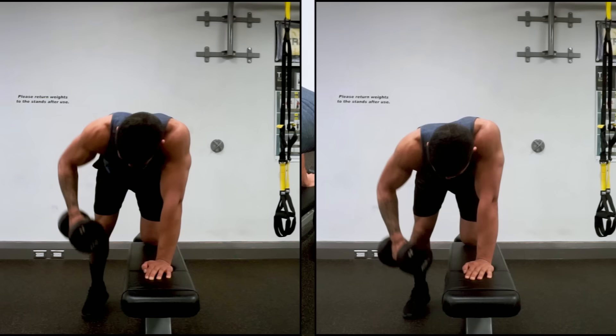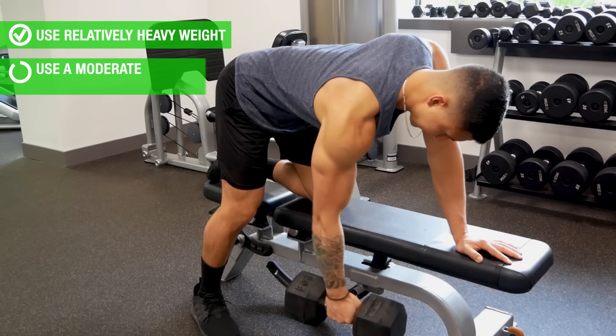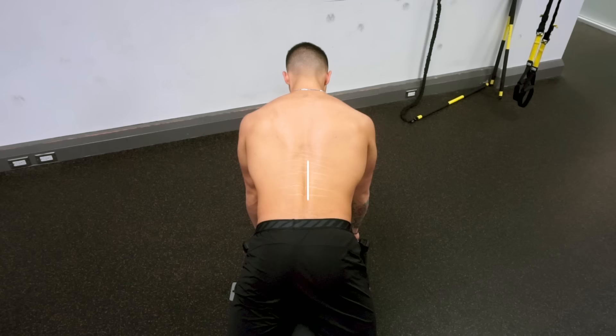When performing this movement, let the elbow drift away and upwards from the sides as you pull in order to better hit the rear delts. It's also important to focus on keeping your body square rather than twisting at the top of every rep, and avoid any excessive arching or rounding to the lower back. For this exercise, use a relatively heavier weight with a moderate rep range of roughly 6 to 12 reps.